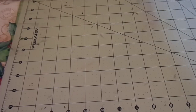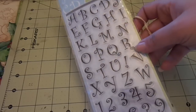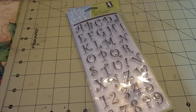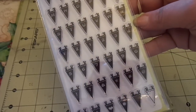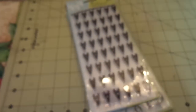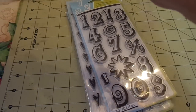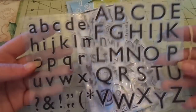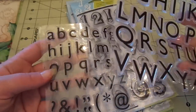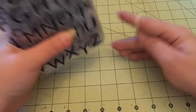Lot number six is all alphas. You're going to get Inkadinkadoo's Mid-Century Alpha, Inkadinkadoo's Curly Q Alpha with numbers included, Inkadinkadoo Tiny Pennant Alphas and Numbers with little symbols, Inkadinkadoo Mob Numbers, and a Recollections set with uppercase, lowercase, and symbols. This set is going to be $8 shipped.